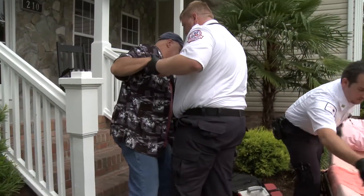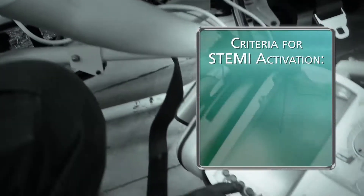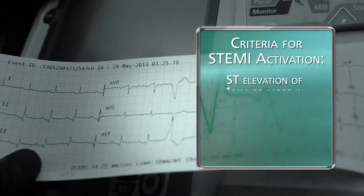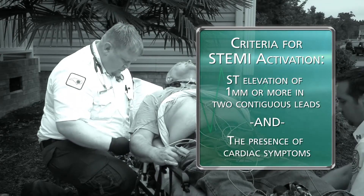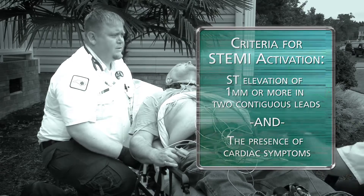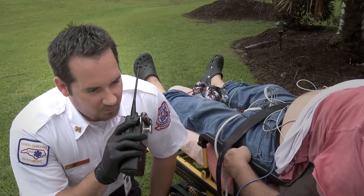If you need to do an EKG and note some vital signs, the patient may be having a cardiac event. Criteria of a STEMI are ST elevation of one millimeter or more in two contiguous leads and the presence of cardiac symptoms. Once STEMI criteria are met, activate code STEMI: "Central, this is Medic One — we have a code STEMI."